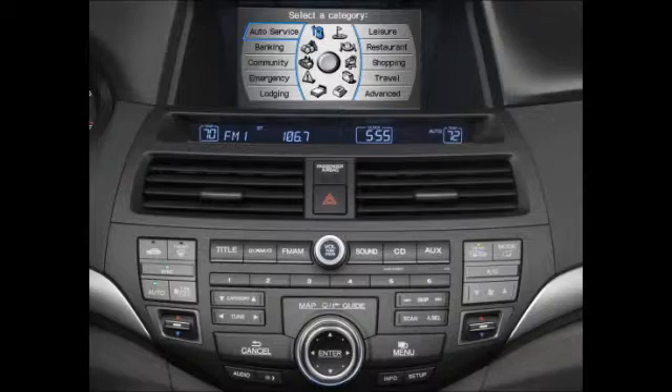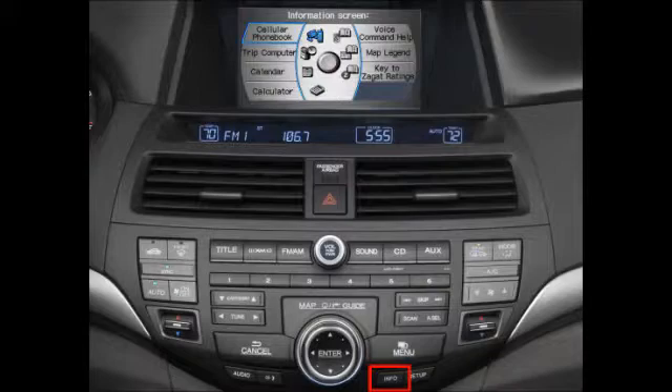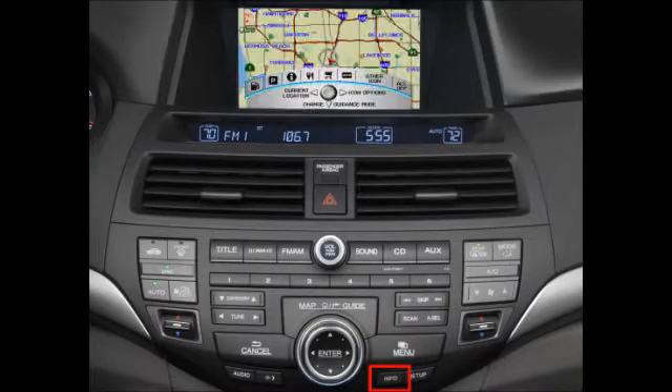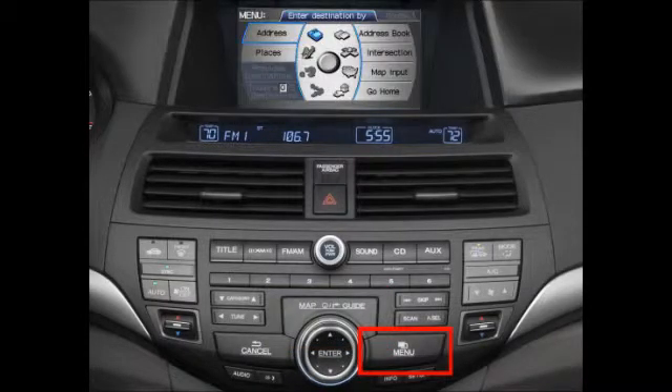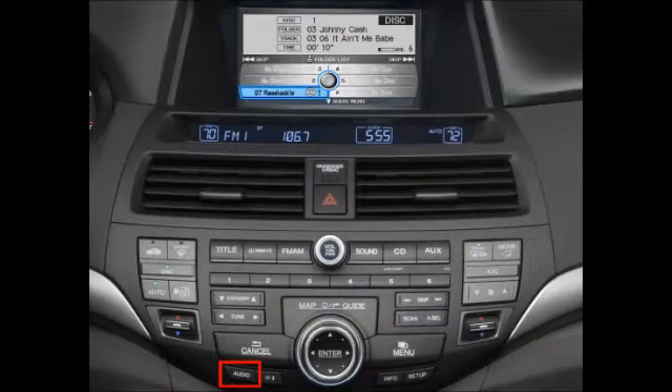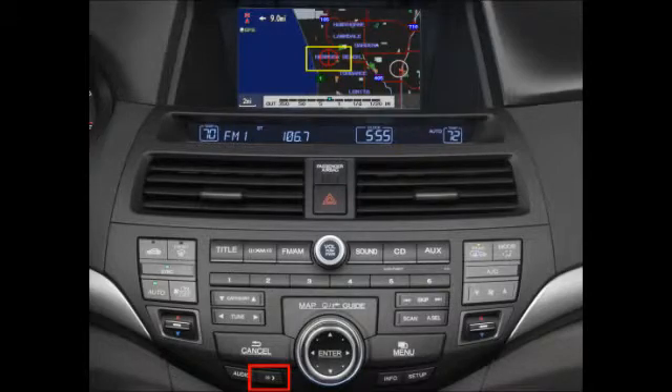Other buttons used for the navigation system include the following: Setup allows you to change the system's default settings. Info brings up a list of helpful options, including a map legend and a help screen. Map/Guide displays the map or guidance screen. Menu brings up the main menu of options. Audio displays your current audio selection on the navigation screen. Cancel returns to the previous screen. And Day-Night switches between the screen's day and night illumination settings, or can be used to turn the display off.